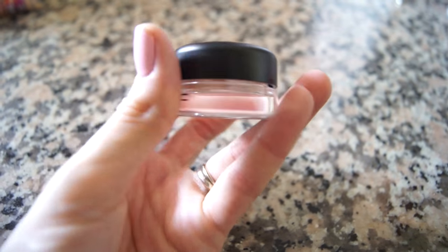I finally used up my MAC Paint Pot in Painterly. I probably had this for about a year and a half before it ran out. I really like it as an eyeshadow base, which is primarily what I used it for. Towards the end it started drying out and became rough, making it harder to spread around my eye. The only negative is that there are a lot of less expensive eyeshadow primers available, so if you don't want to pay $20, you have many alternatives.